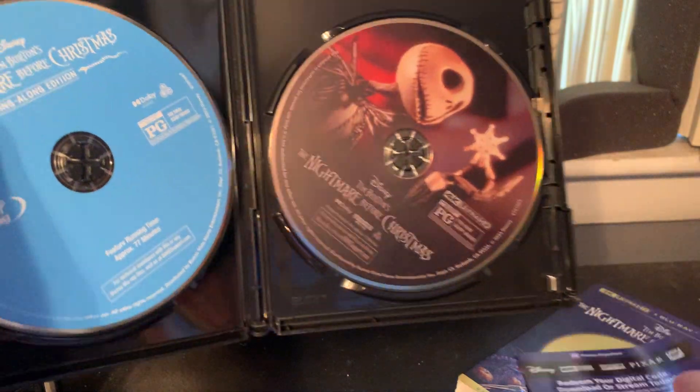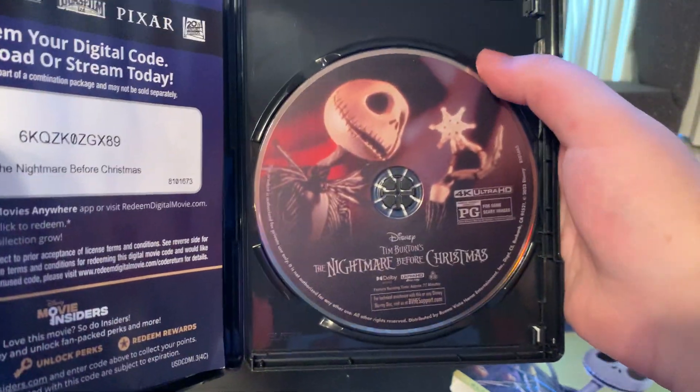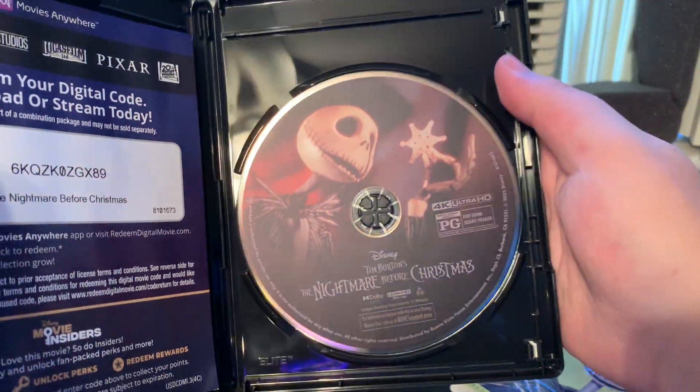There's the digital copy code, which I've already entered. Here's the regular Blu-ray disc, which is a blue disc, and here's the 4K Blu-ray disc featuring Jack Skellington.